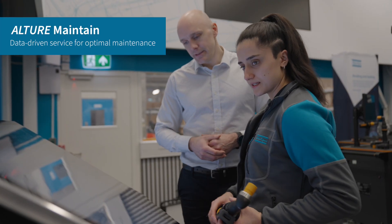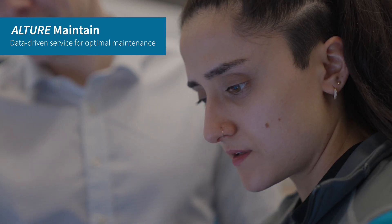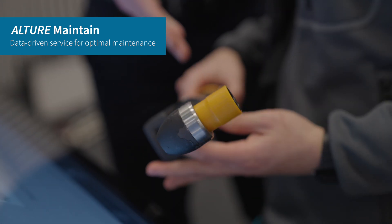With the integration of Altra Maintain, we're now powered by real-time data and can deliver proactive and flexible maintenance based on the actual and individual tool usage, offering you extra peace of mind.